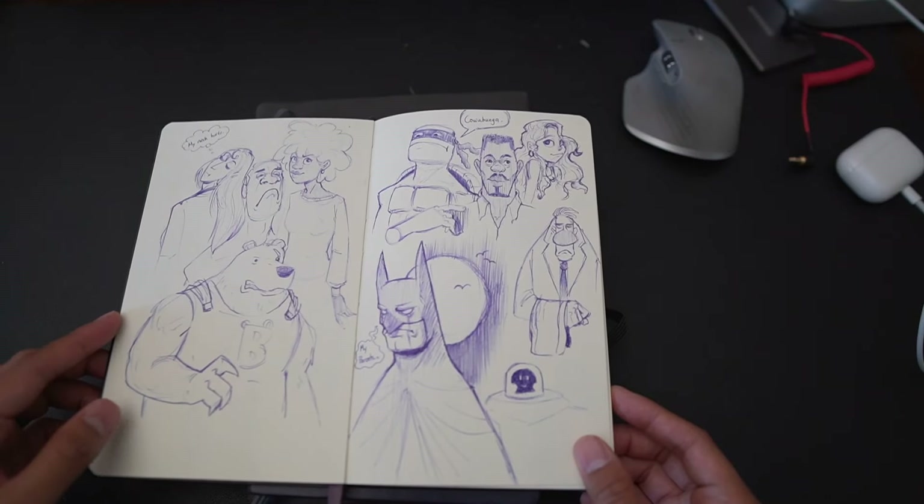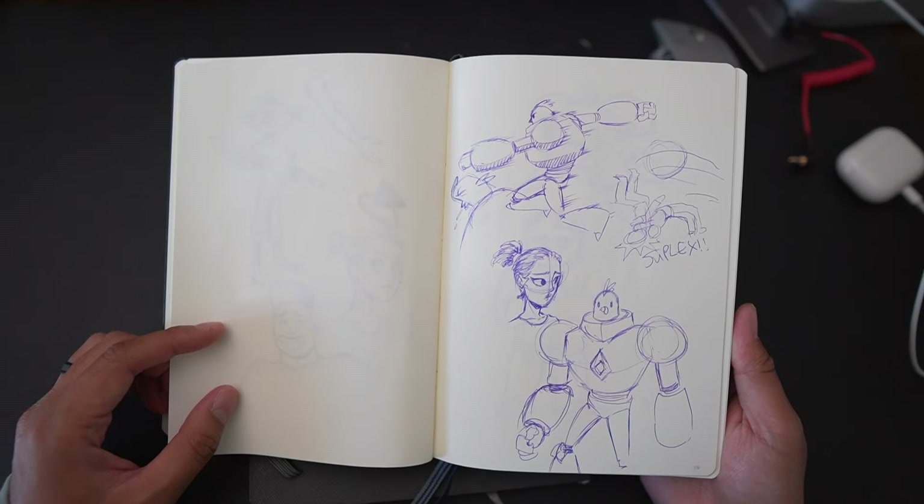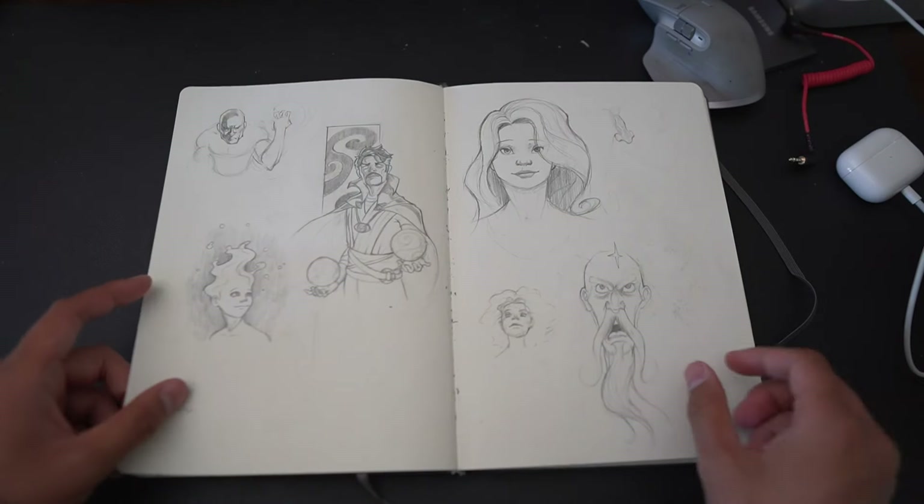Hello fellow friends, welcome to the sketchbook video. Sketchbooks are such a cool place to just draw. It's like your own visual diary of your everyday ideas, and sketchbooks are also a cool way to track how you've gotten better over the years.